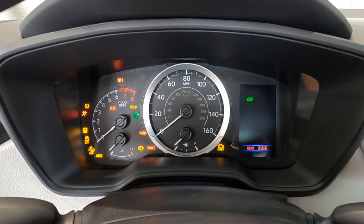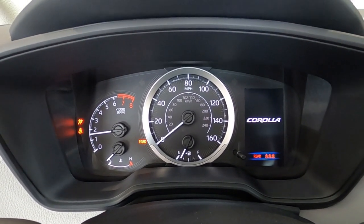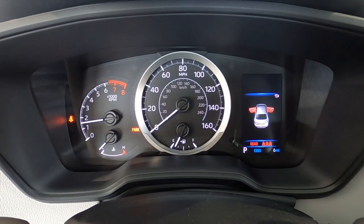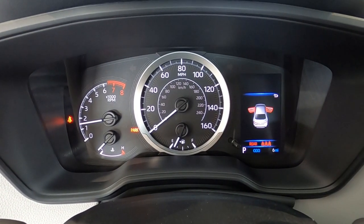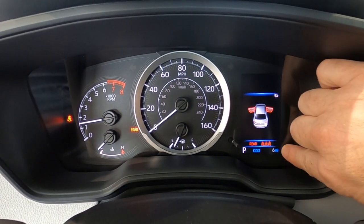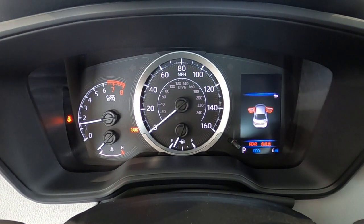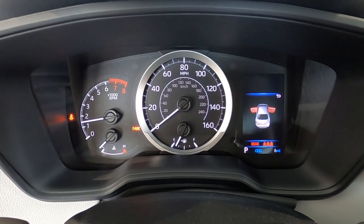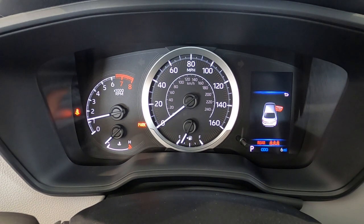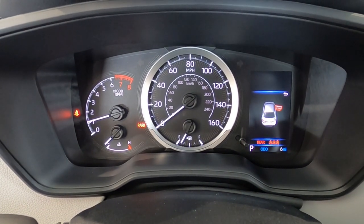I'm just going to go ahead and start it up. All of our systems check each other really quickly to make sure everything's working properly. You can see on the right-hand side there's a gear indicator and your odometer. And this here tells us how many people in the backseat do not have their seatbelt on. It's also showing me that the doors are open — if I go ahead and close that driver's door, it indicates the driver's door is now closed. Nice safety feature for sure.